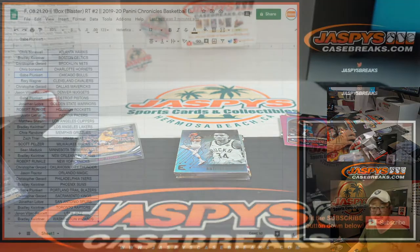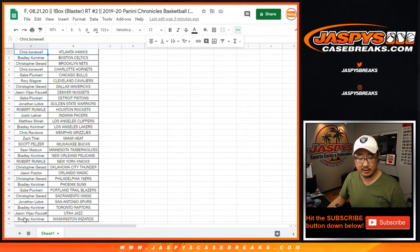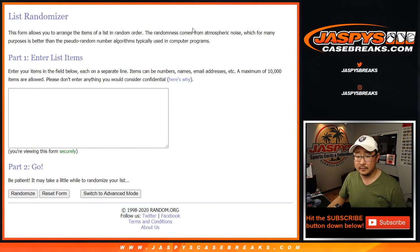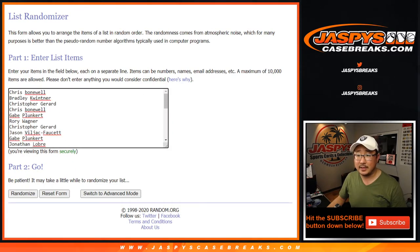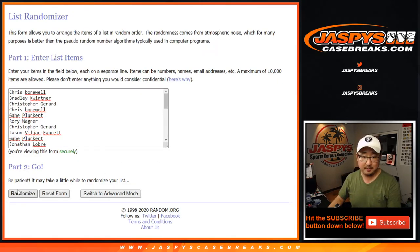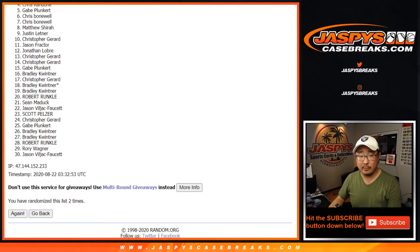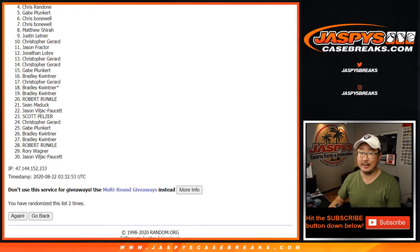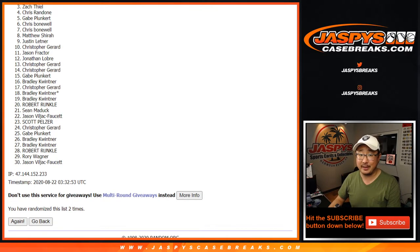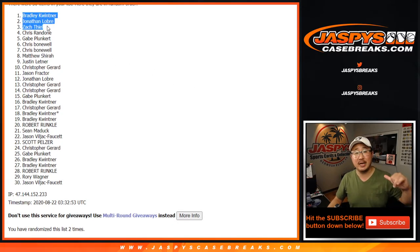Let's see who's going to win those mixer spots. So once again, it's going to be the top three in a fresh dice roll from Chris down to Bradley — that's the playoff bracket. New dice roll. Let's randomize it. Snake Eyes. Top three after two — one and two, easy. If you're number four through 30, sorry, we'll get them next time. Congrats to the top three: Zach, Jonathan, and Bradley — you're in that basketball mixer. I'm Joe for JaspiesCaseBreaks.com. Thanks for watching. I'll see you next time for the next break. Bye-bye.